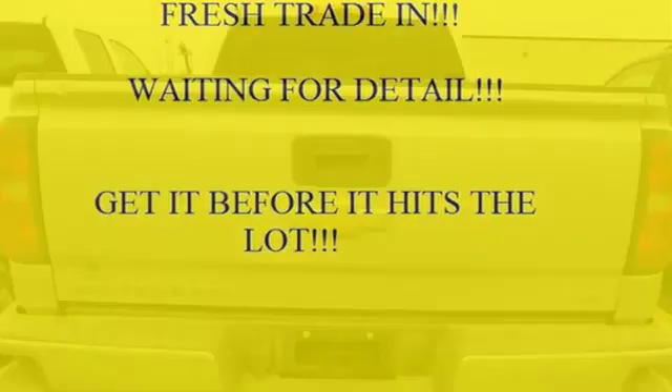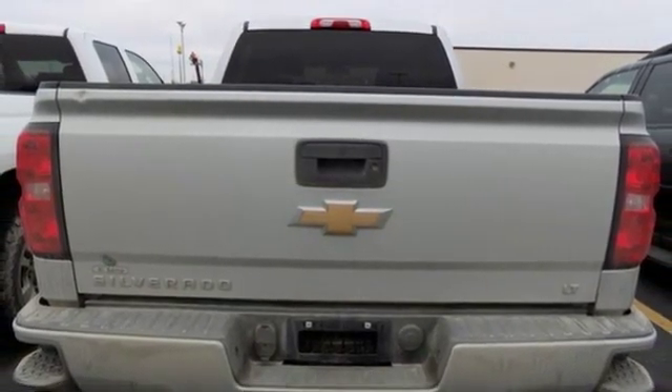There's more than a century of ingenuity and significance in every Chevy. Hurry in today and see it for yourself.